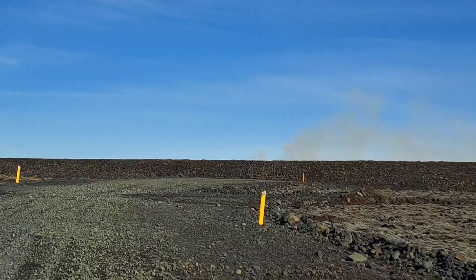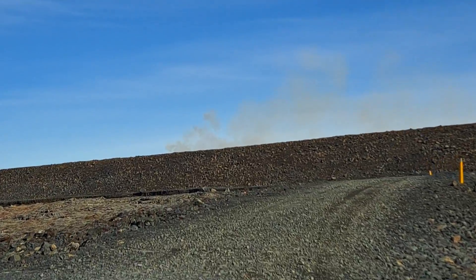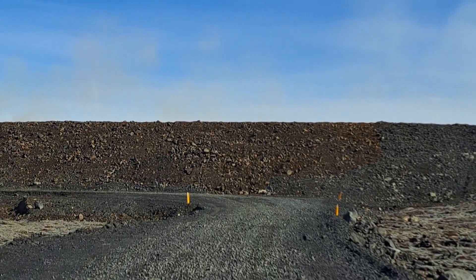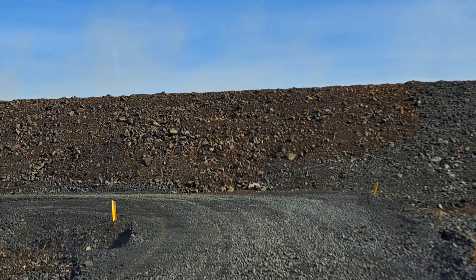Up there on the horizon we can already see the gas plume from the eruption. And this here is another lava barrier just in front of us, so we're going to drive along the outer part of the lava barrier.